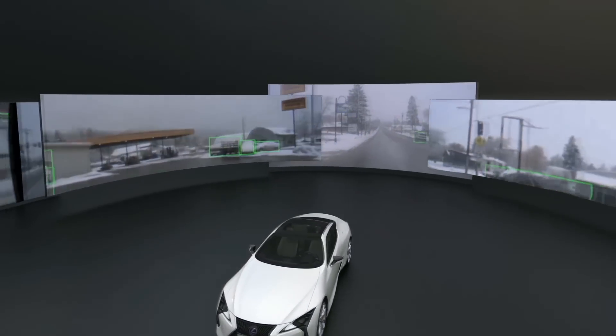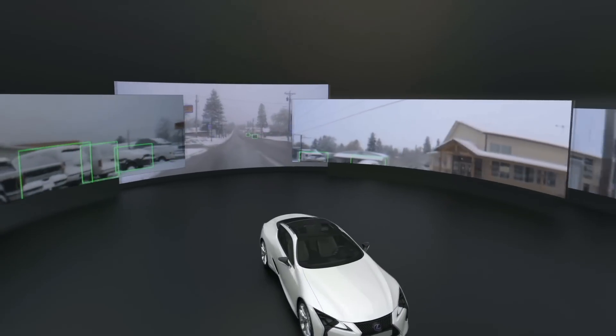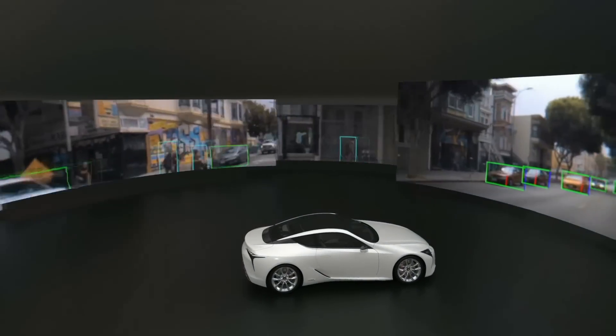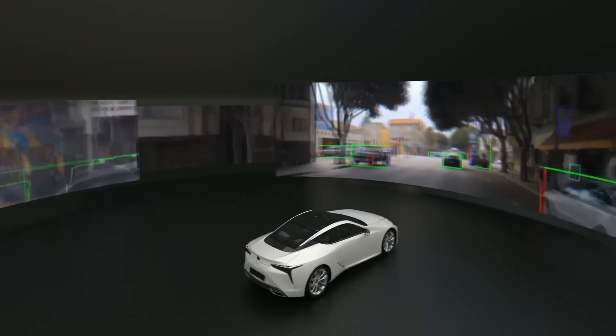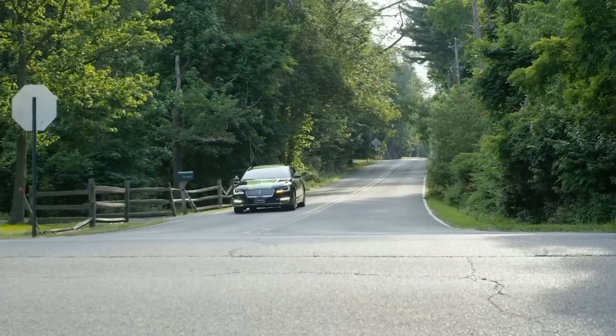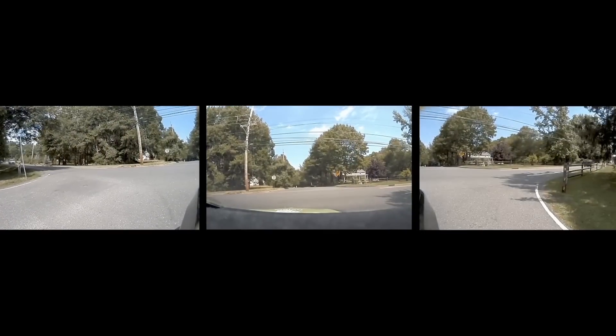Surround perception in all kinds of different weather conditions — rain, snow, highway, urban. One of the powers of artificial intelligence deep learning is the ability to train one network and it now recognizes the objects around it.